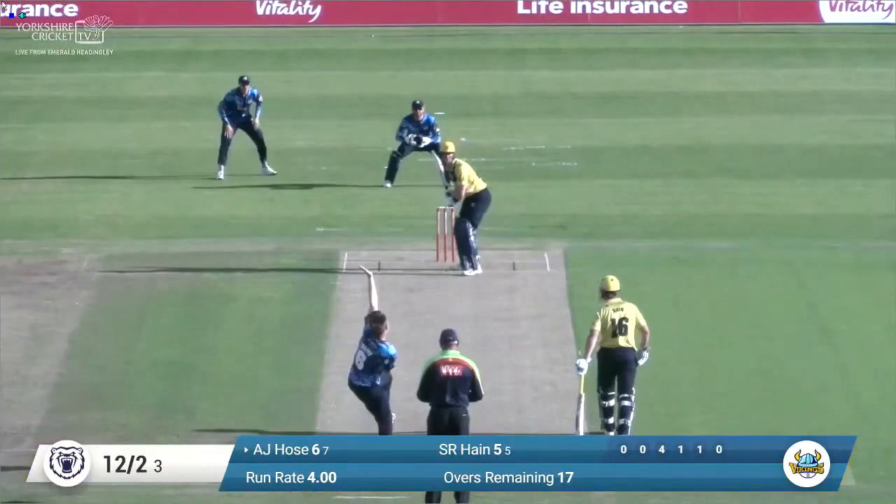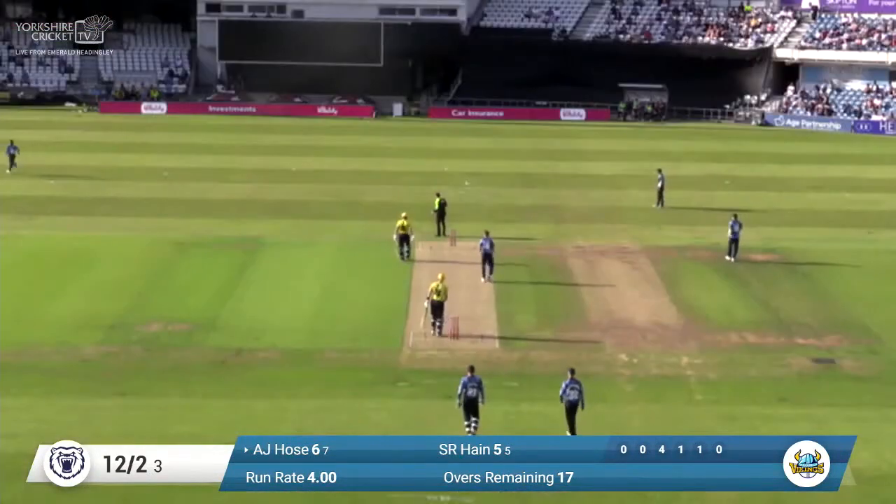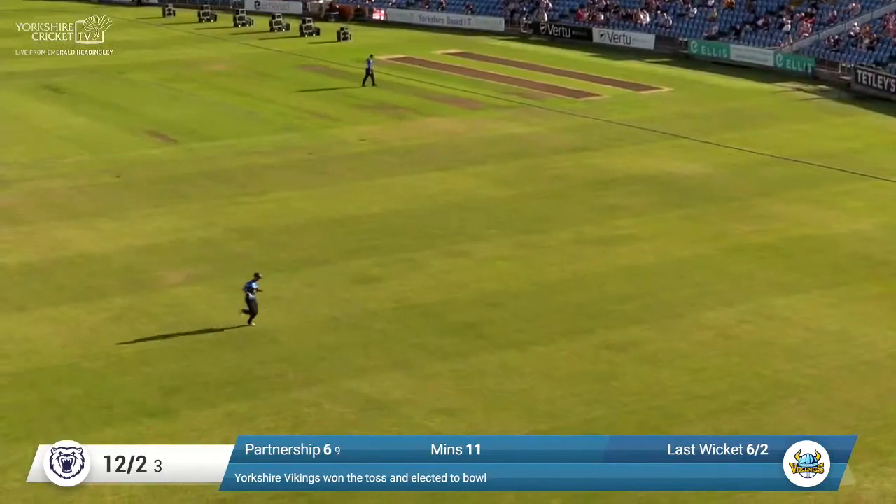Don't forget of course, still Lockie Ferguson in the locker, Adil Rashid out there. Some big, big name players — and a big, big shot here from Adam Hose. Carries the boundary for six runs.